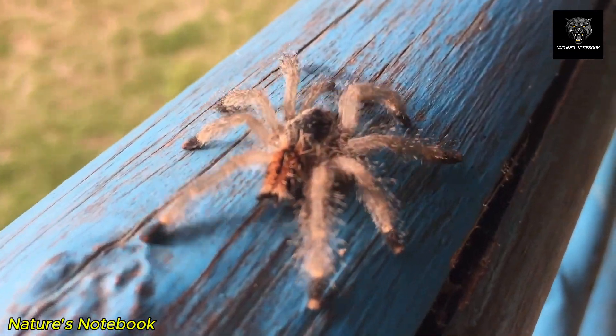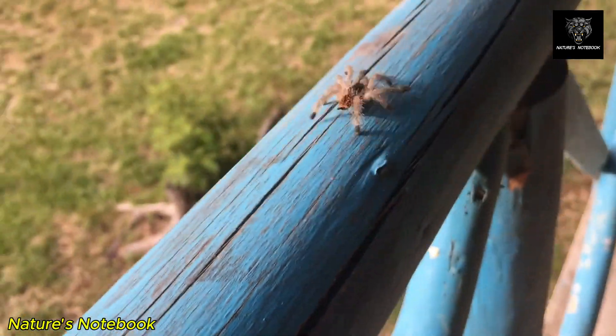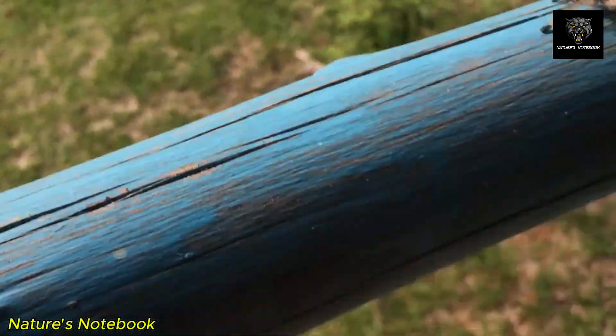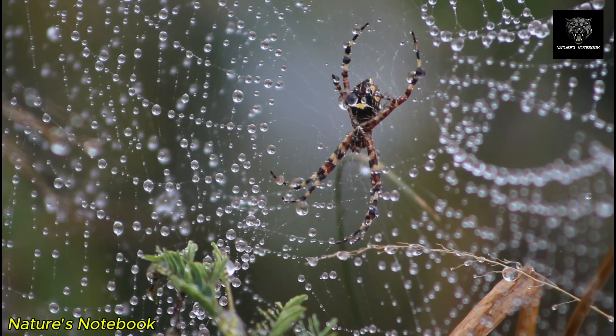These capture threads are coated with a glue-like substance that lures and traps unsuspecting prey. The geometric structure of the orb-web is optimized for trapping flying insects, and its circular shape maximizes surface area, improving the likelihood of capturing prey.